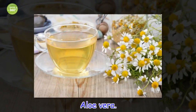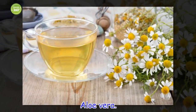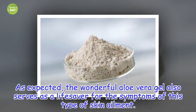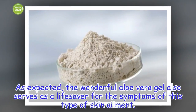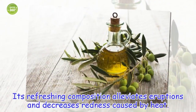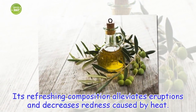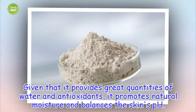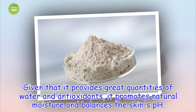Aloe vera. As expected, the wonderful aloe vera gel also serves as a life saver for the symptoms of this type of skin ailment. Its refreshing composition alleviates eruptions and decreases redness caused by heat. Given that it provides great quantities of water and antioxidants, it promotes natural moisture and balances the skin's pH.